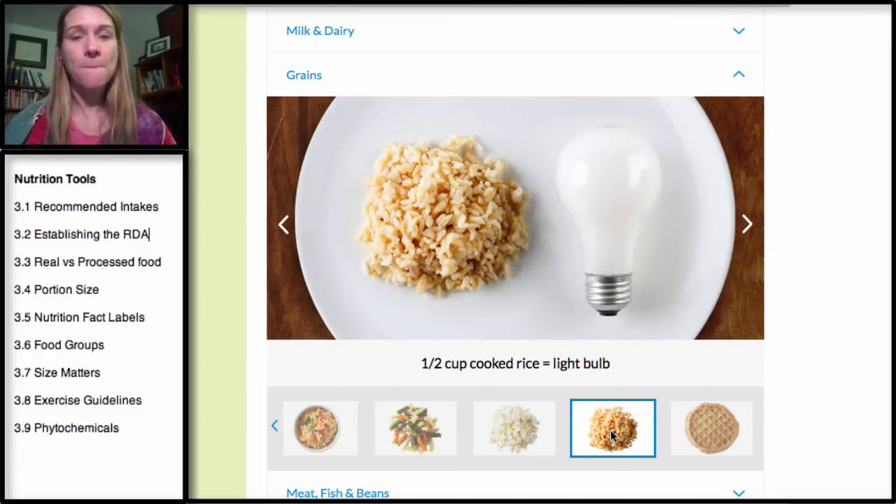Cooked rice is about the size of a light bulb — that's a half a cup and one serving. When you're doing your diet study and recording your food intake, make sure you enter cooked rice as opposed to uncooked rice. That's important because a half a cup of uncooked rice creates about three half-cup servings when cooked, and that will throw off a lot of the values in your diet study.